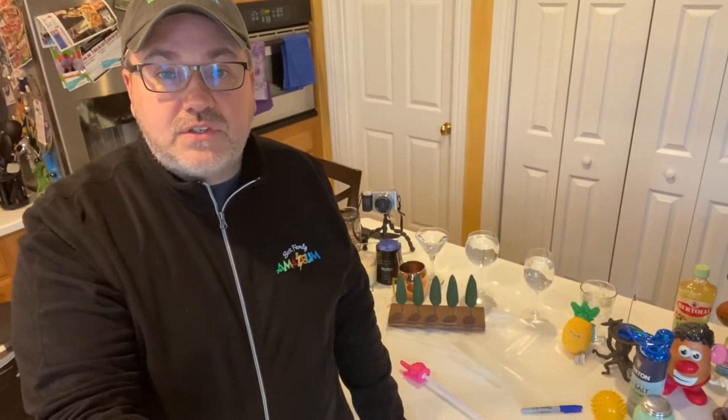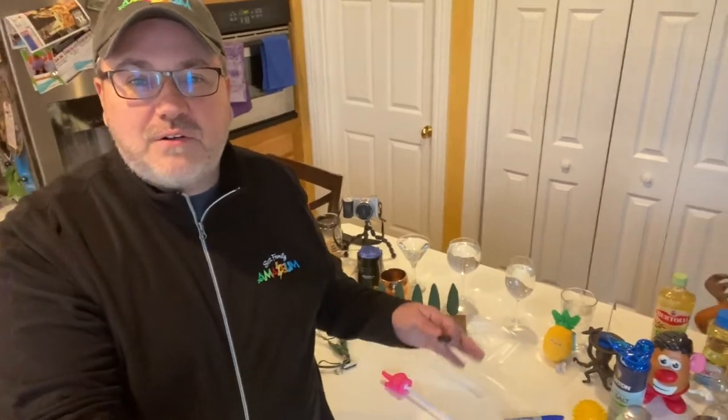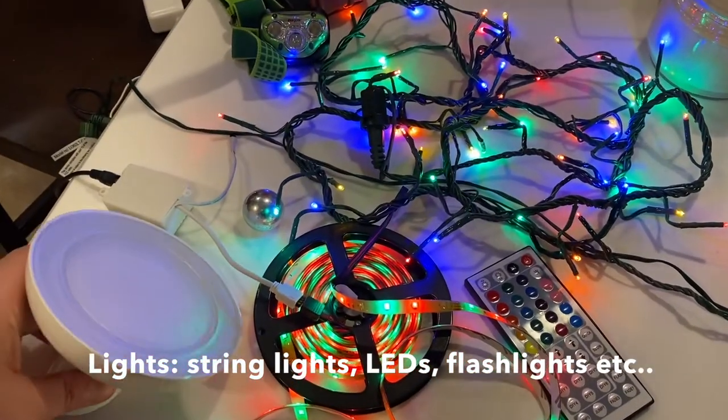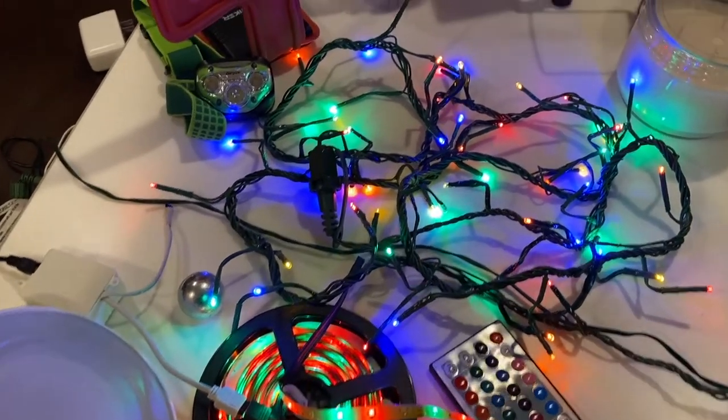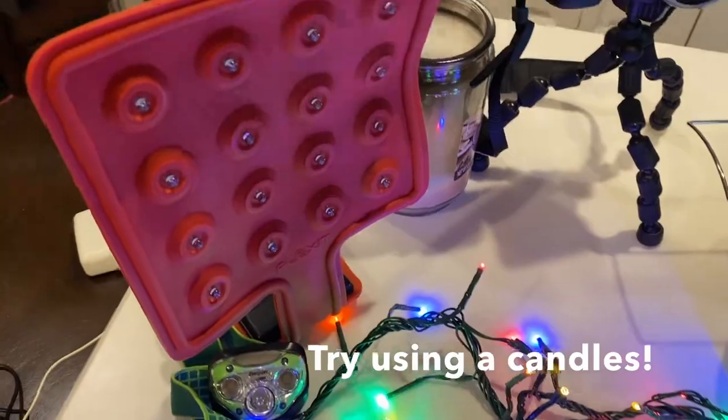All you need to be able to do is find some lights and some materials to shine lights through and around. Here's some of the sources of light I'm using: I've got some LED lights, I've got a little home spotlight, I'm using some string lights, a couple different types of LEDs, and a headlamp.